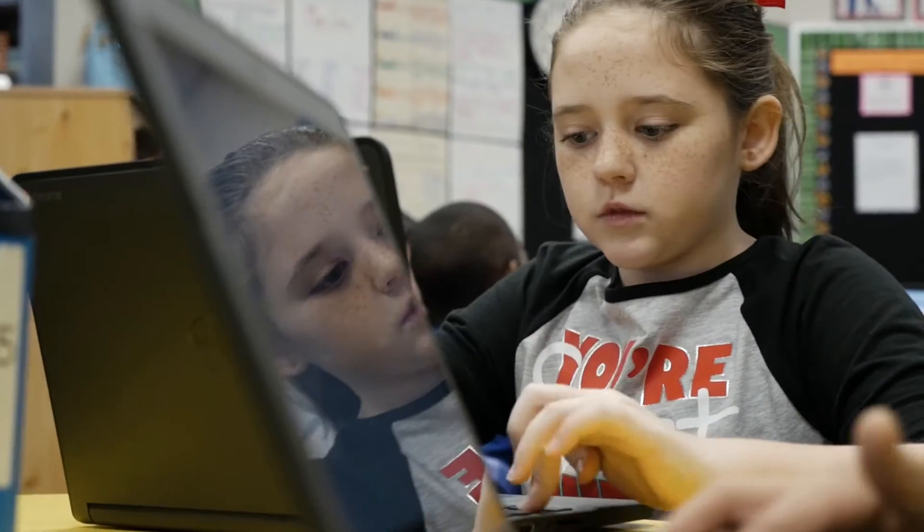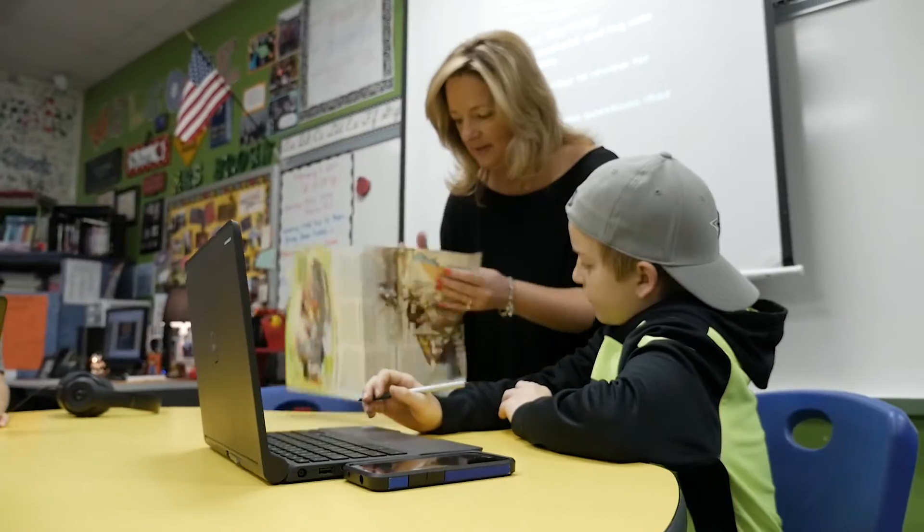When the kids get the devices, it's all about learning. Because that's the key to the Chromebooks and the technology — you want it to be invisible. You want the kids to be learning, but you don't want them to think about the technology; it just should be natural.